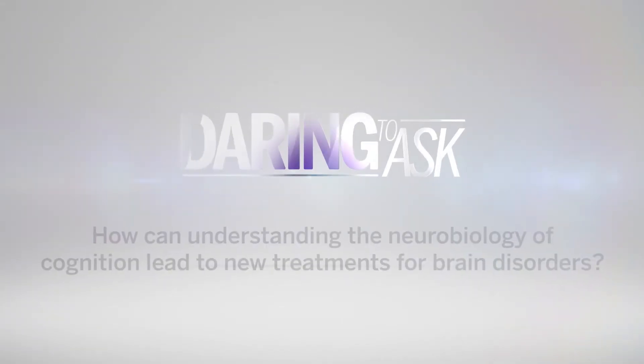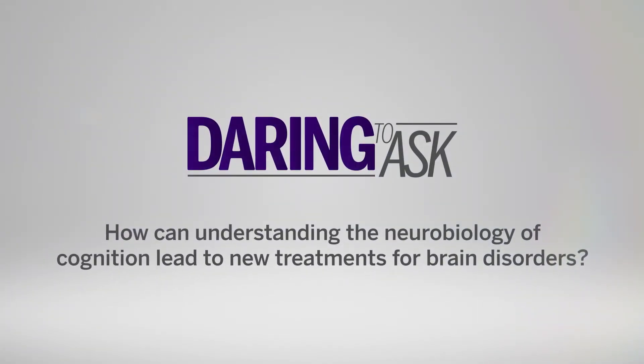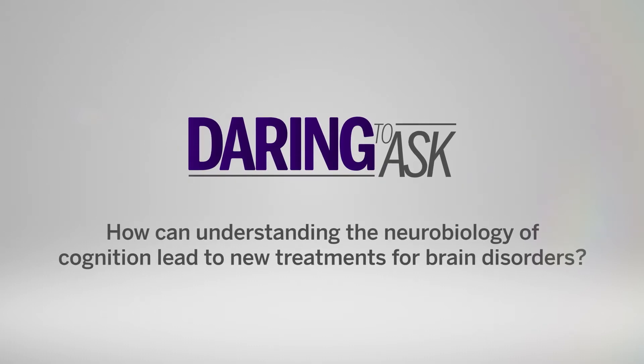Brain disorders are a huge issue for our society, especially because we have an aging population. We're daring to ask how understanding the neurobiology of cognition can lead us to develop new treatments for brain disorders.